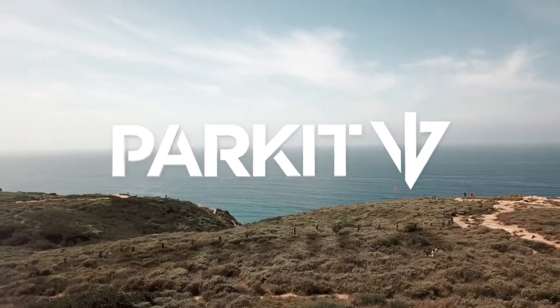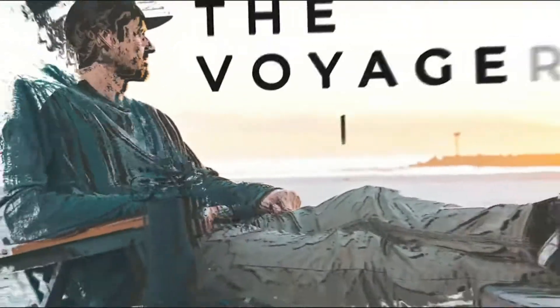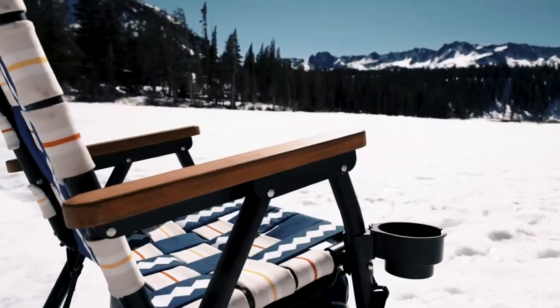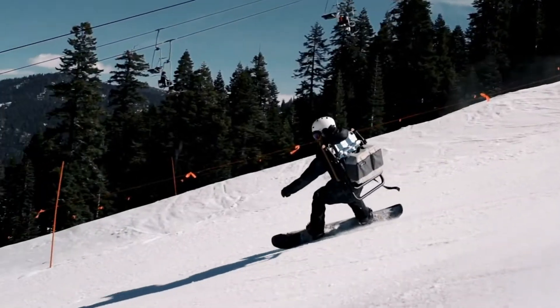We're Park It, and we're here to change the way you enjoy the exploration. Introducing the Voyager, a chair built for adventure. The Voyager isn't your dad's camping chair. It's three products in one: a chair, a cooler, and a pack all at once.